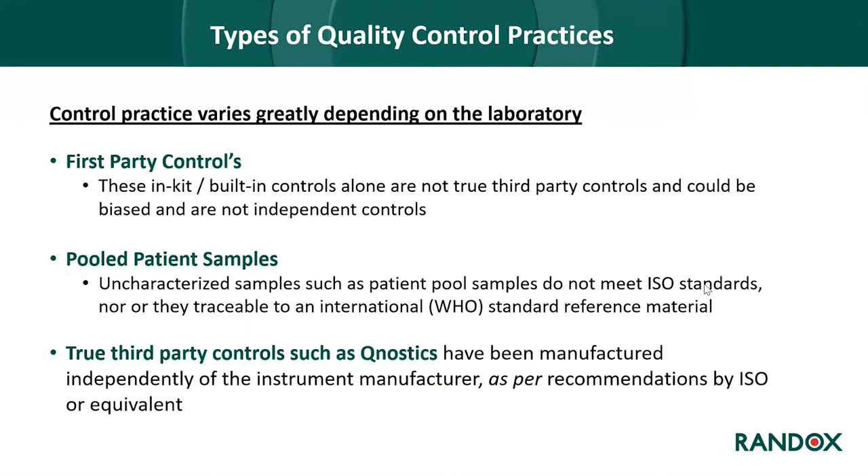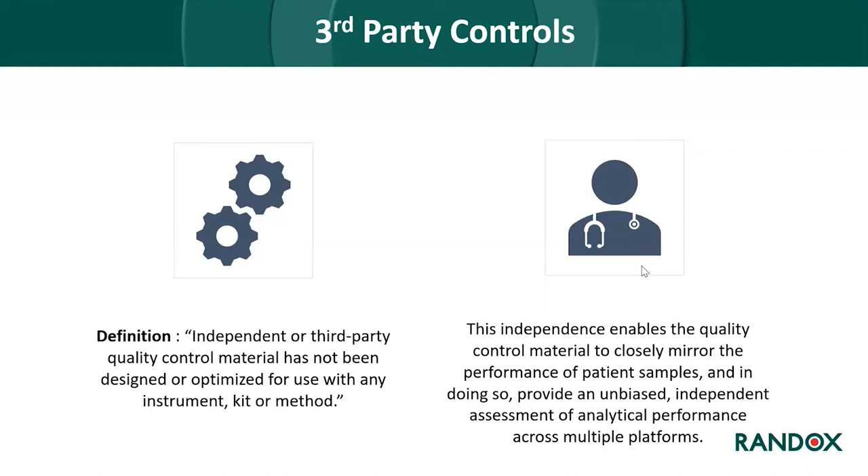Some laboratories make their own QC material using patient pools, but the main issue is that these are uncharacterized as the raw material constantly changes. These controls do not meet ISO standards and are not traceable to international reference materials such as WHO reference materials. True third-party controls, like Qnostics, are manufactured independently as per ISO recommendations. They are independent control materials not designed or optimized for use with any specific instrument, kit, or method, which enables the QC material to closely mirror patient sample performance and provide an unbiased, independent assessment of analytical performance across multiple platforms.